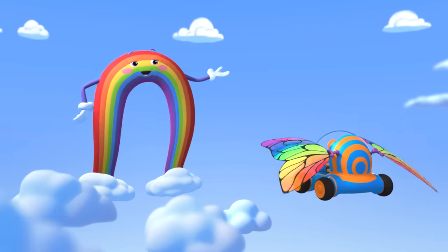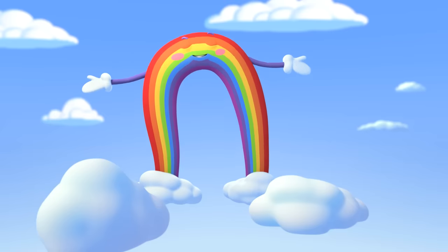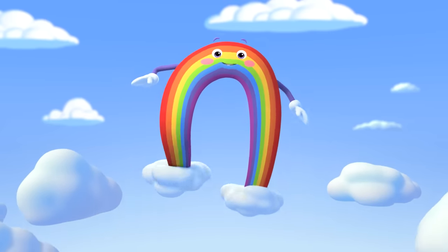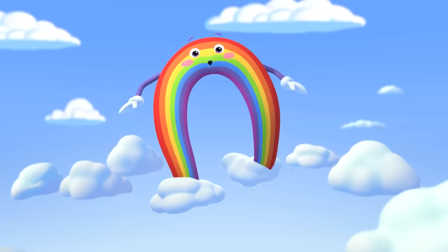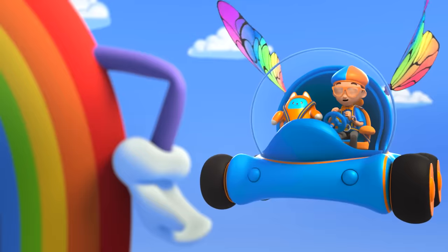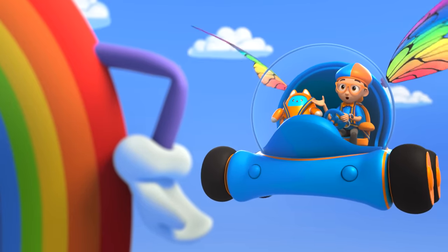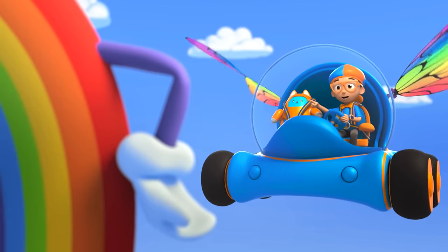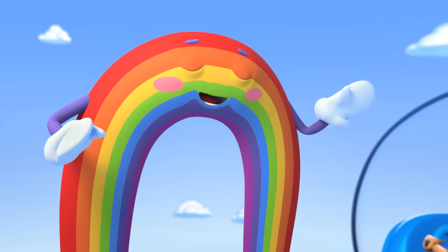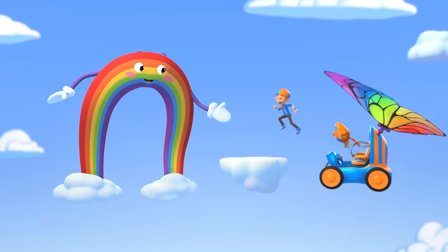Guys and gals, attention please! The big blue sky is proud to present — Nature's Greatest Influencer! I'm Bowie the Rainbow! Hey, it's me, Blippi! I'm a big fan, Bowie! I know all your colors! Thank you, thank you, thank you! I'm very proud of my colors! Let me show them off one by one!